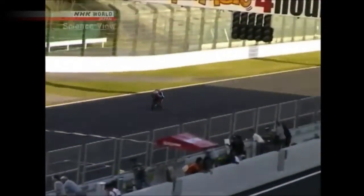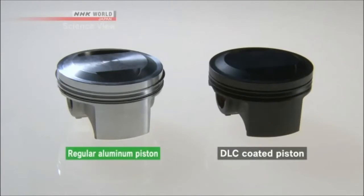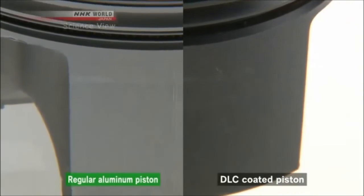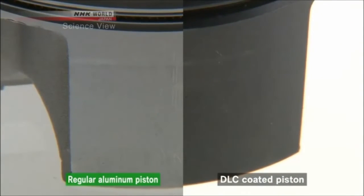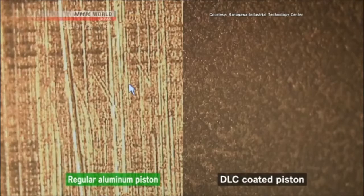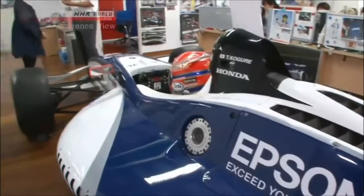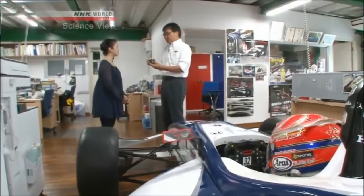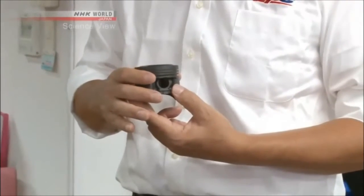A piston coated with DLC was tested using a motorbike engine. An ordinary aluminum piston had scratches on it, but the DLC-coated one had almost no scratches. When enlarged, friction had been largely reduced. Shimodaira had succeeded in DLC coating aluminum — an achievement that was once considered impossible.